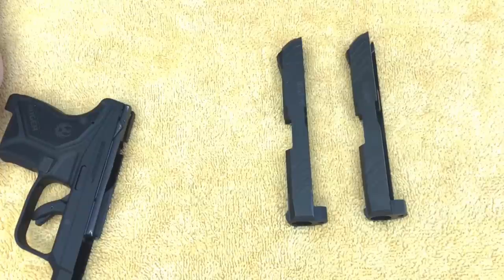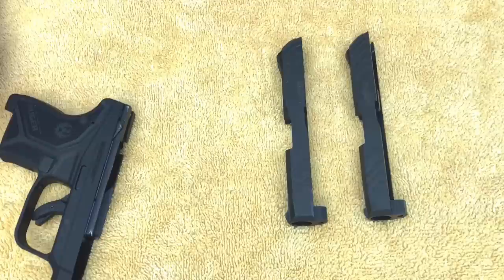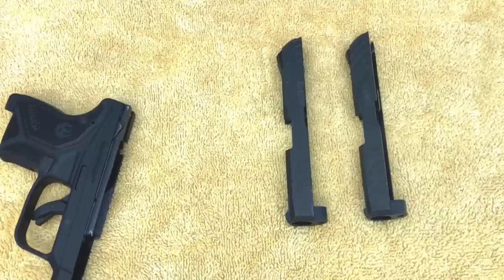They replaced everything I mentioned, and then wrote: pistol was fired 18 rounds of Black Hills 100-grain full metal jacket and 12 rounds of Winchester White Box 95-grain full metal jacket without malfunction. Basically returned to customer: one pistol, one six-round magazine with extension, and one pocket holster — which is basically what I sent them. And it says: Dear Ruger customer, please accept this complimentary Ruger cleaning cloth as our way of saying thank you for your support of Ruger firearms.